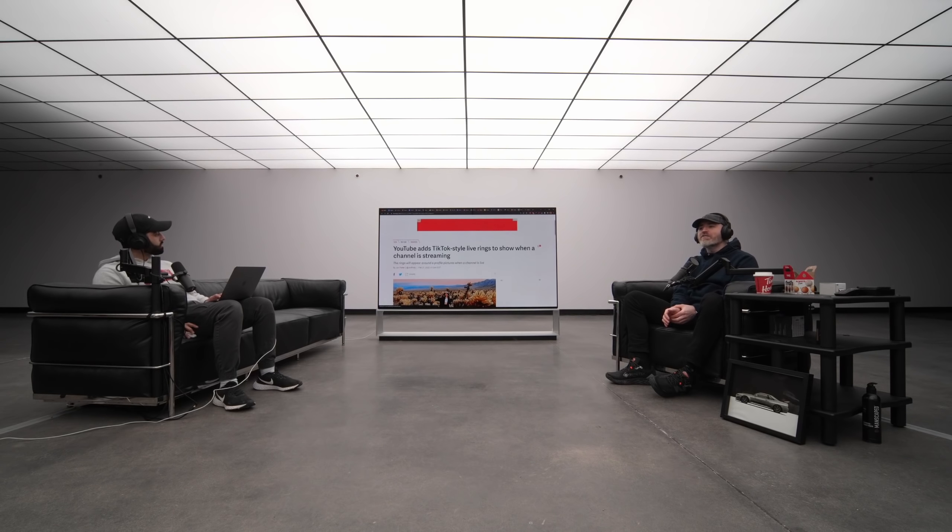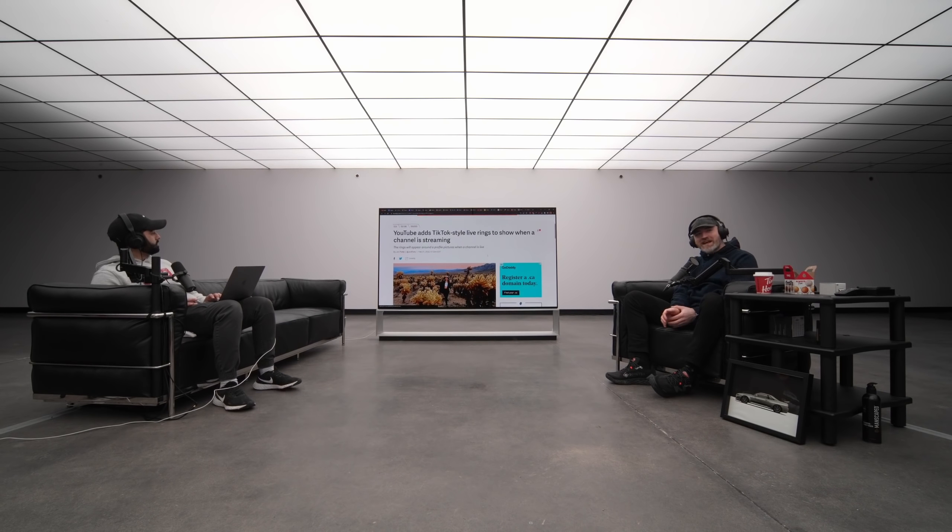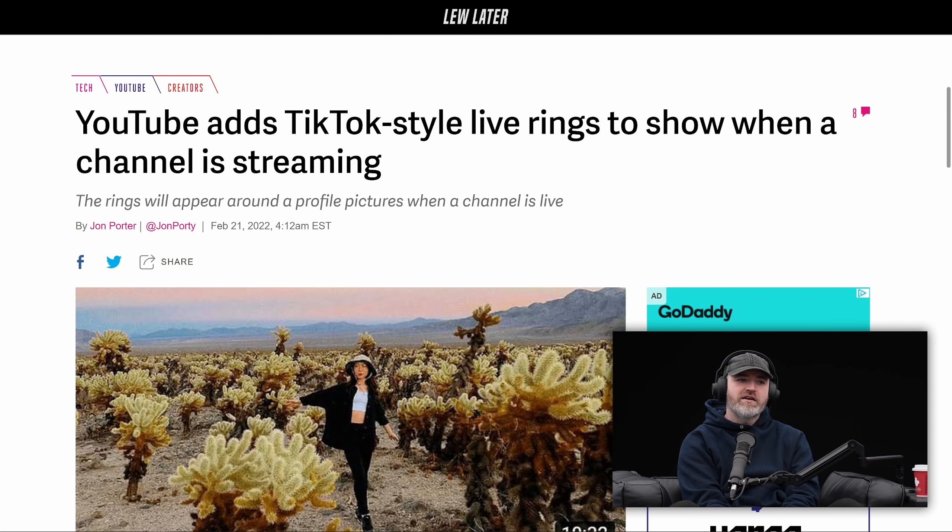YouTube ads TikTok-style live rings to show when a channel is streaming. Does that include us? Will we have a live ring right now? I don't know. Someone can tell us in the chat — that would be really cool. We get our very own live ring! The rings will appear around a profile picture when a channel is live. That's fun, I love it.